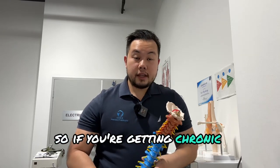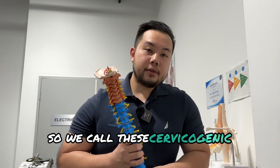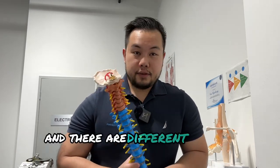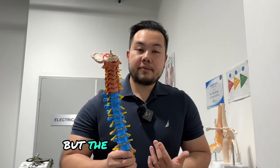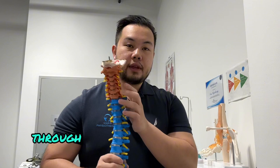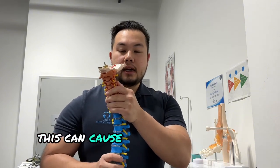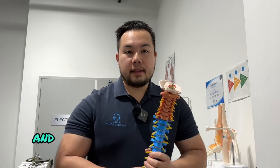If you're getting chronic headaches and migraines, it may be due to your neck — we call these cervicogenic headaches. There are different theories behind it, but the general theory is that if there is a lack of movement through the individual segments of your neck, this can cause a kind of mix-up in signals.